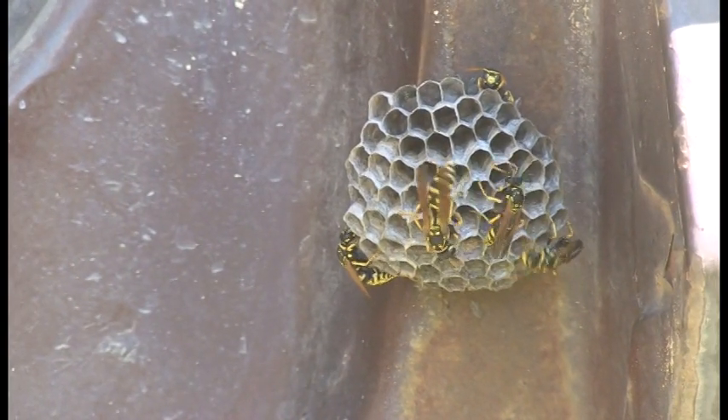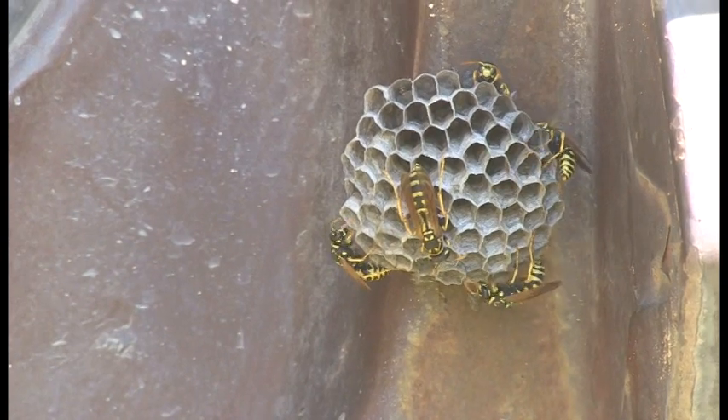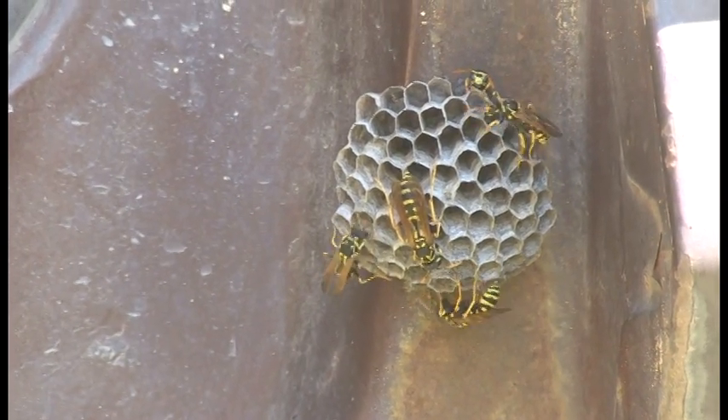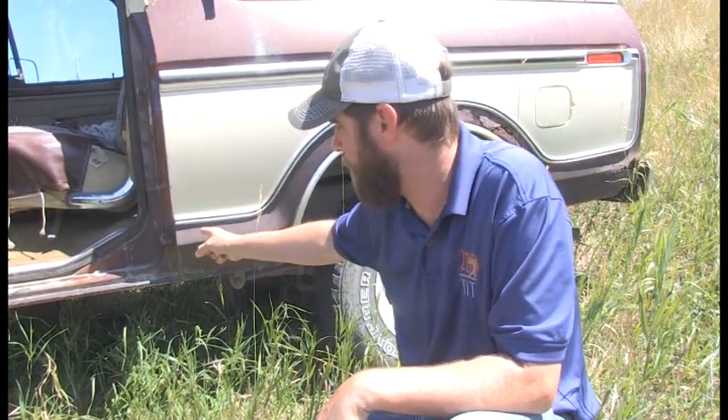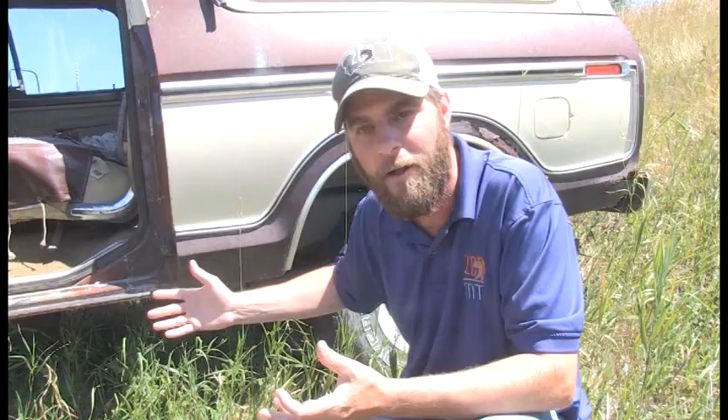You're probably thinking, what am I nuts hanging so close to a wasp nest? Well, here's the cool thing: paper wasps, while they do sting, they're not known to be aggressive. The only time they're going to attack you is if I were to put my hand in there and mess with that nest. That's their babies in there and they're going to protect them. So obviously you have to be careful around these nests because they'll sting you if you're a threat.